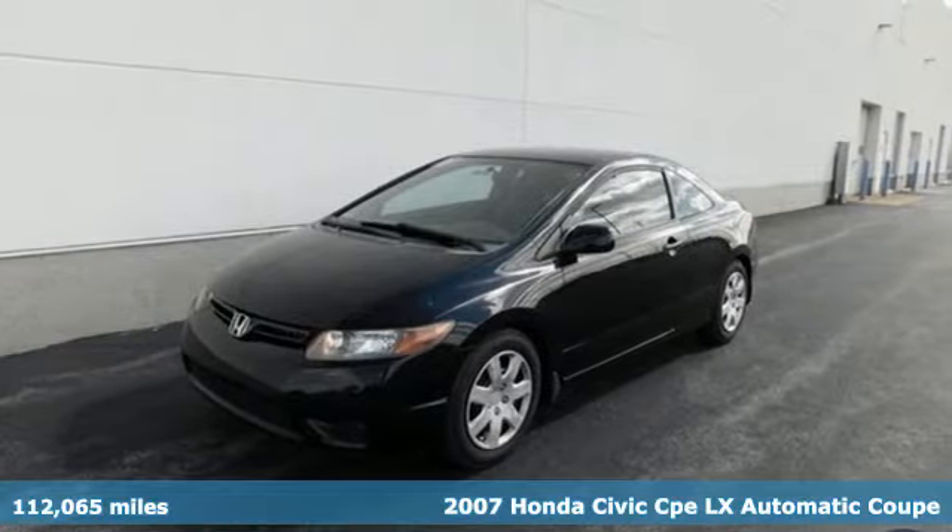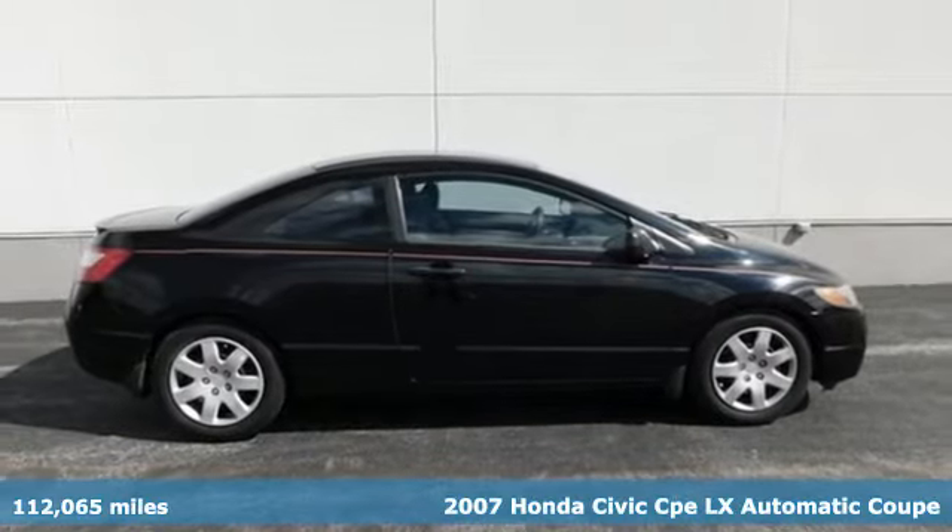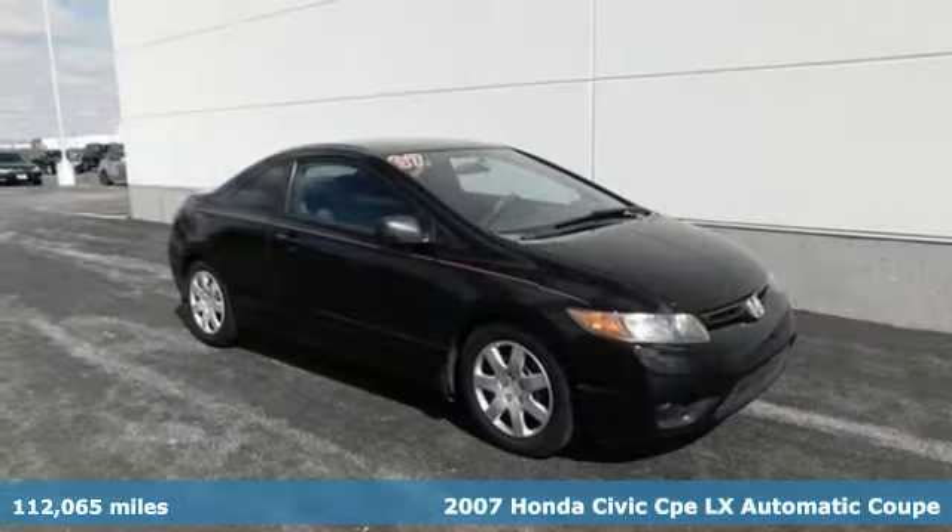It's a 2007 Honda Civic Coupe. Get more mileage out of every drive with this Civic. It comes with great features you'll love.